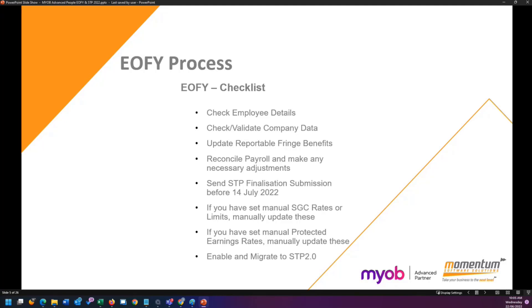The first thing is to check employee details. Sounds pretty simple, but not everybody has a valid tax file number, not everybody is sitting in the right employment type. We need to make sure that we have their employee start dates correct and that they're marked as full-time, part-time, or casual.